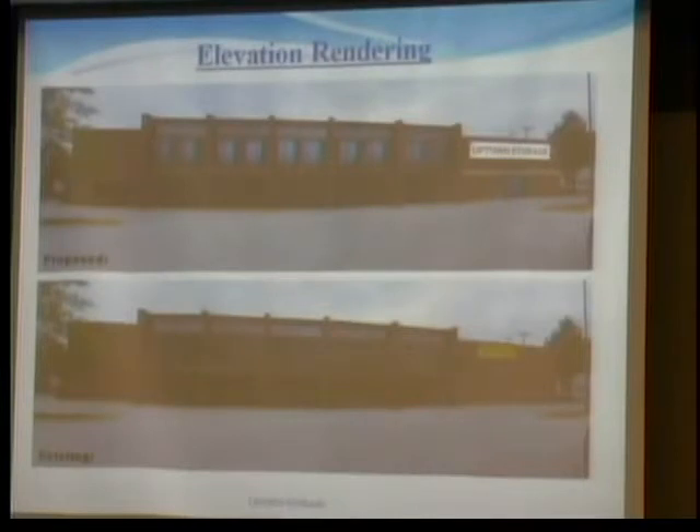They've got plans of turning it into a climate-controlled storage facility. It just seems like a logical choice. The project manager for Uptown Storage says the nearest storage unit for folks living in the area is on Coliseum Boulevard.